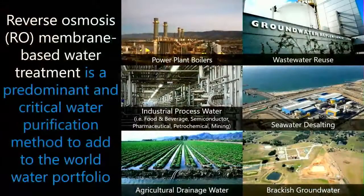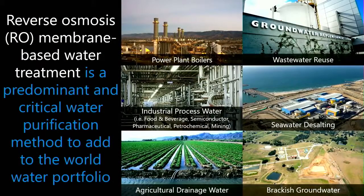Due to global water scarcity, it's becoming increasingly critical that we add to the world water portfolio by both using new and reusing existing water sources. One of the most predominant methods of water purification and filtration is called desalination.